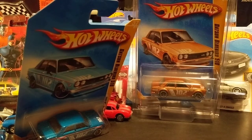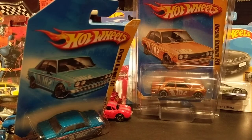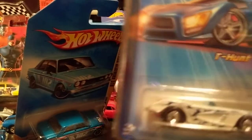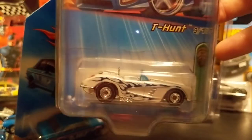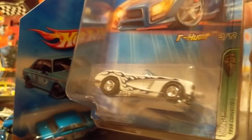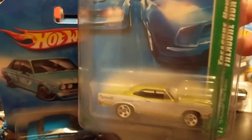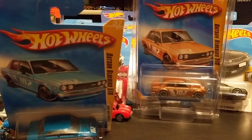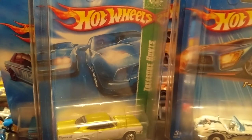There's a store in town that buys toy collections and they get a lot of treasure hunts. Every once in a while I go in there and pick up a couple. Here's an old '58 Corvette treasure hunt and a '70 Roadrunner — really really nice. I have quite a collection of treasure hunts and I'm probably going to end up doing a video about that.